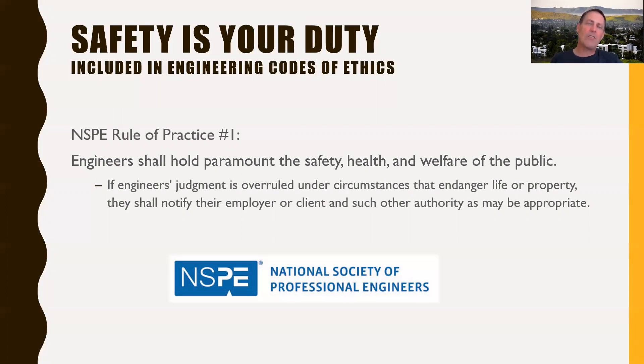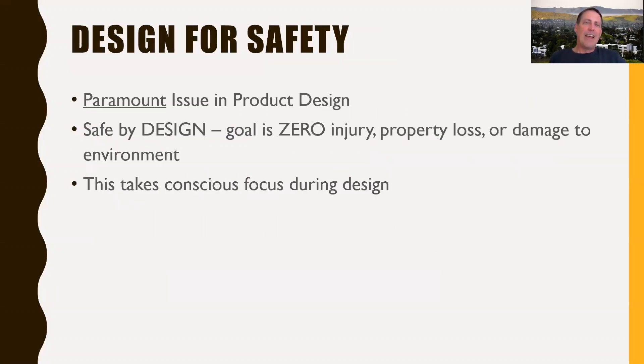Safety is a big deal, and especially as a designer, you've got some responsibility to make sure your designs are safe. Designing for safety is the biggest issue in product design. You need to make something that functions, but it needs to function safely. Our goal is to make it safe by design — zero injury, zero property loss, zero damage to the environment. You might not achieve that, but you want to absolutely minimize these things, and it takes conscious focus during the design process to do that.